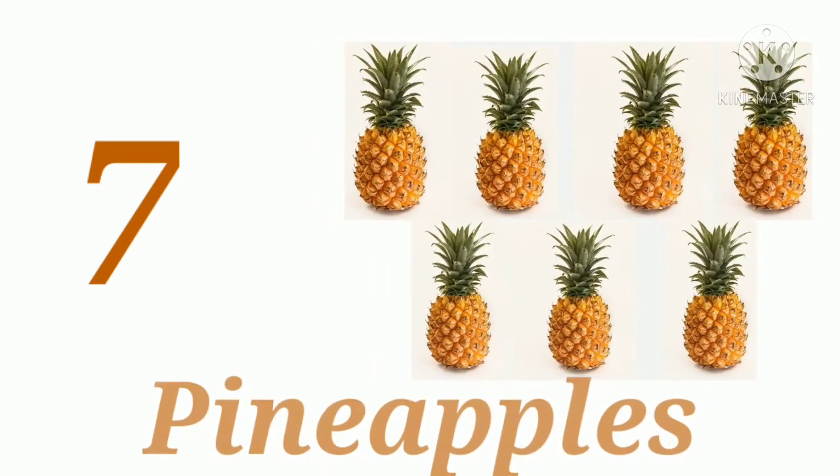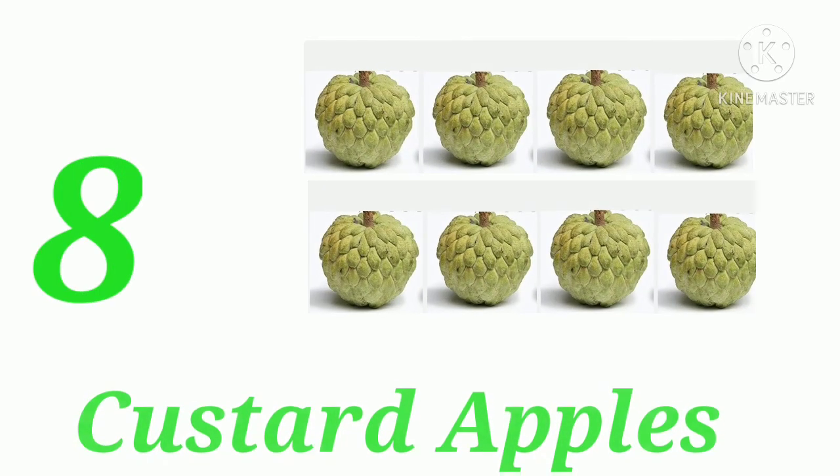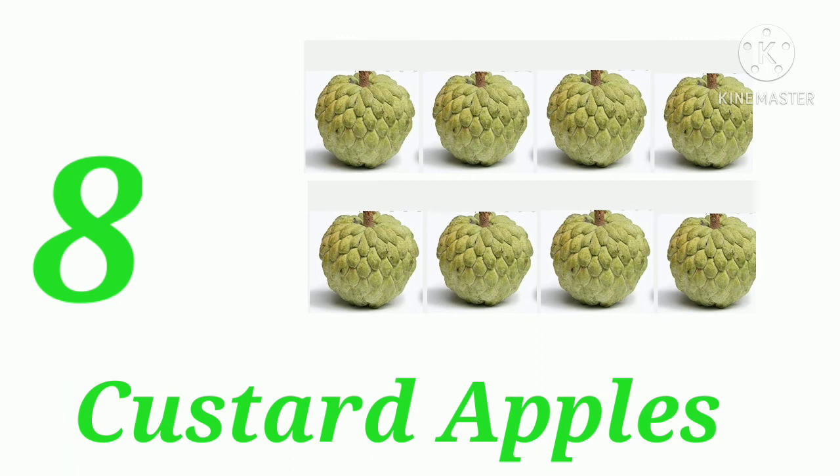One, two, three, four, five, six, seven — seven pineapples. One, two, three, four, five, six, seven, eight — eight.